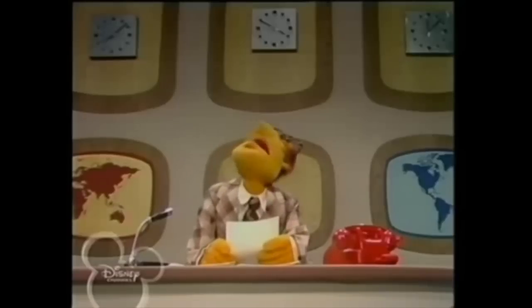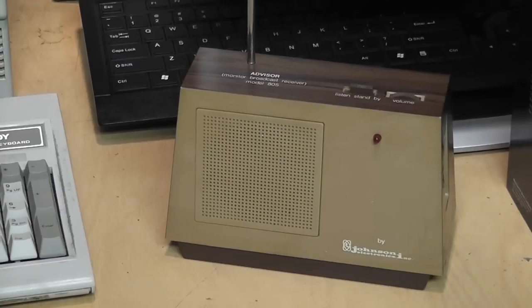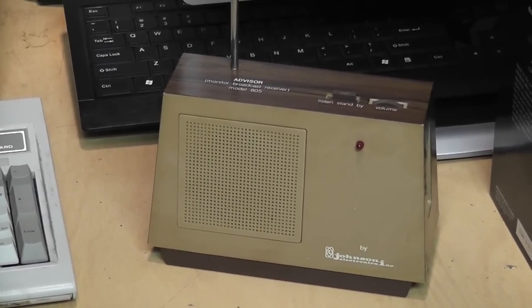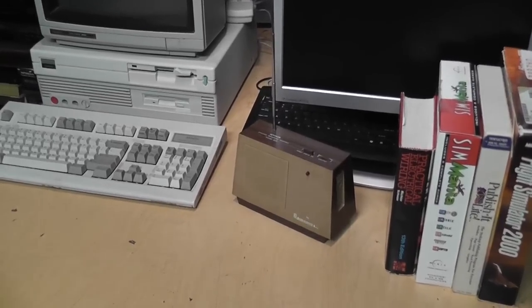So computers basically rendered this little receiver obsolete within just a few years of it being made, but I still think it looks neat sitting on a desk.